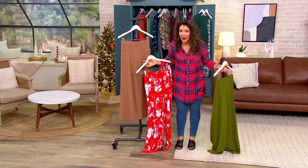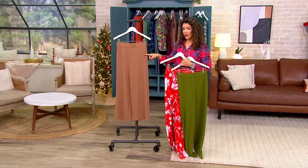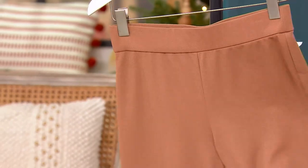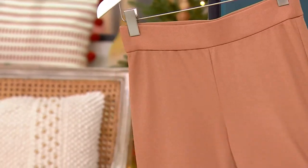$12.90 for an Isaac Mizrahi pant. Brown sugar — I think Isaac named them wrong; they should have just been called Sugar, they are that sweet. These are gorgeous and luxe. They look so expensive in the brown sugar.